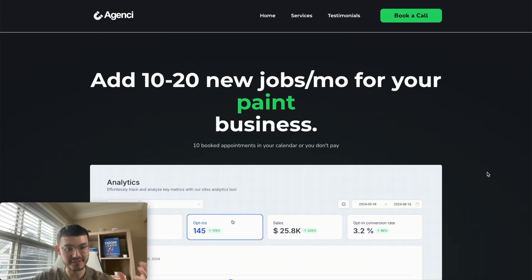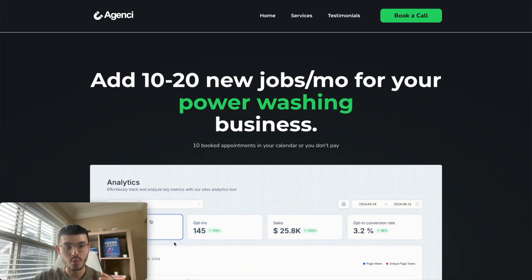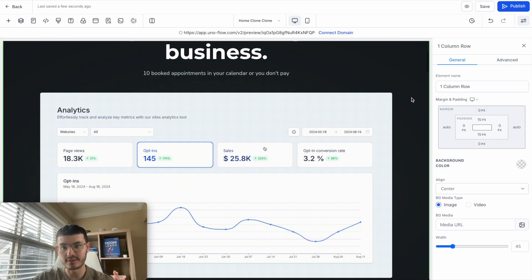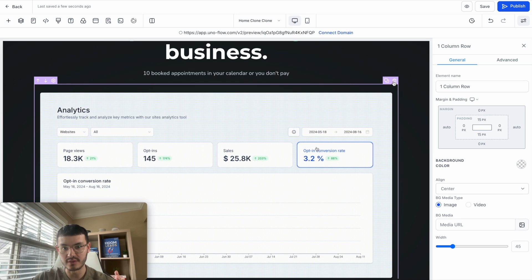Here you see a different way you could present your hero section. What we could add here is the VSL — if you had a video showing testimonials or anything like that, this is where you'd add it. In this case, if you wanted to remove that element, you could simply do this right here.